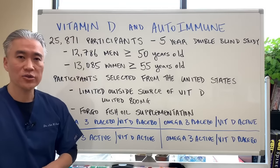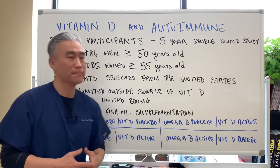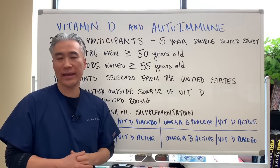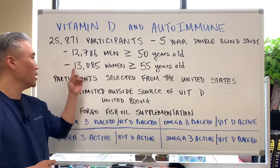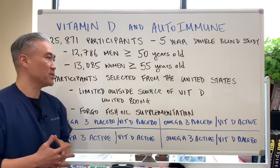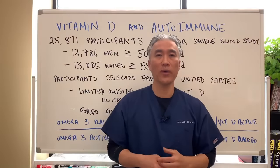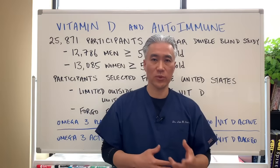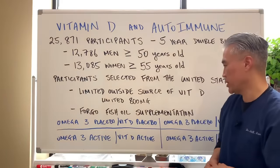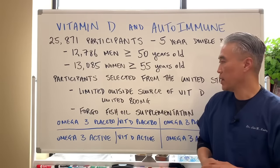There were 25,871 participants over a five-year period in this double-blind placebo study: 12,786 men aged 50 or older and 13,085 women aged 55 or older. The participants were selected from the United States. One requirement was that they were not taking more than 800 milligrams of vitamin D from food sources or supplementation, and another requirement was that they forgo fish oil supplementation.